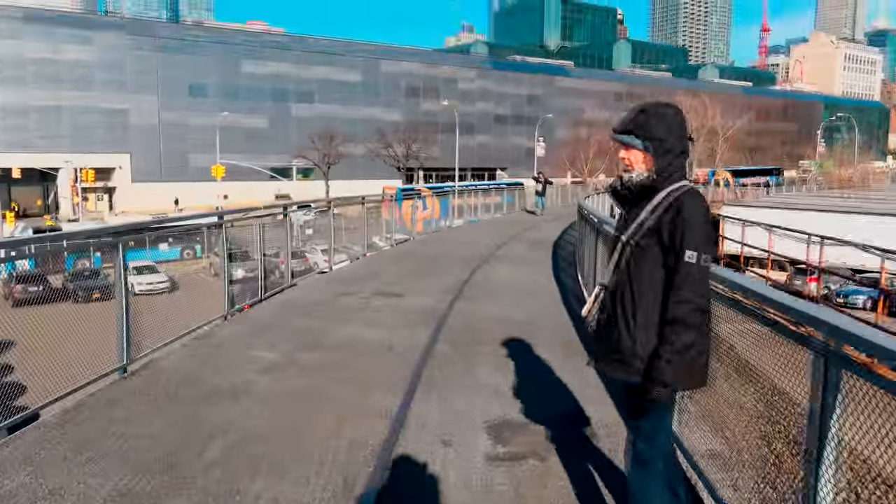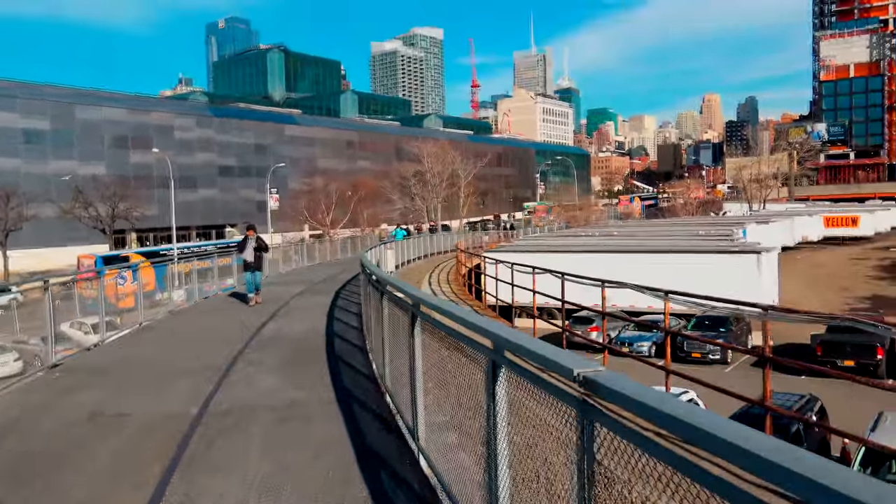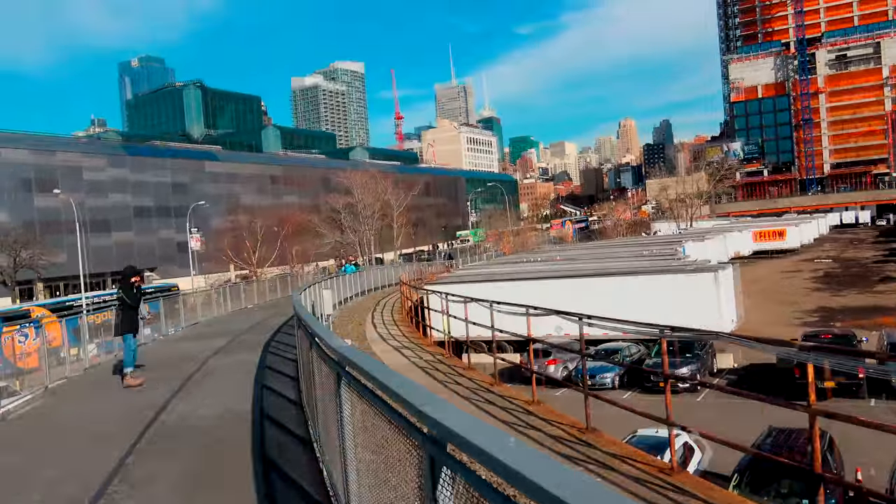We've just walked a small section of the High Line, only around a quarter of a mile, with the end straight in front of us over there.